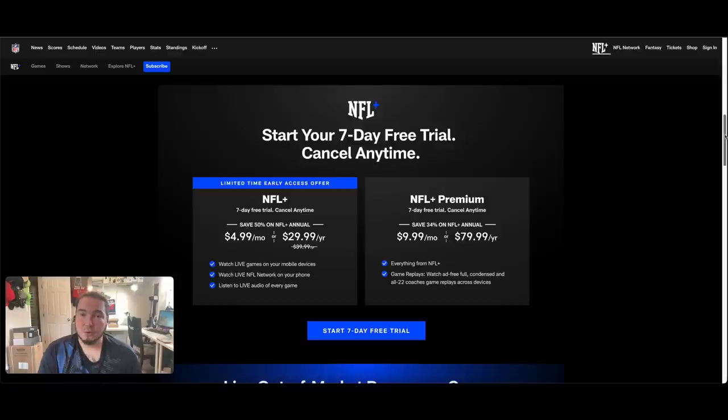For $4.99 a month or $29 a year, you can watch live games on your mobile devices, watch live NFL Network on your phone, and listen to live audio of every game. So you're not able to watch every single game. If you live in California and you want to see the New York Giants, unless they're playing locally in California — which most likely they will not be — you would not be able to watch that game, but you could listen to it.